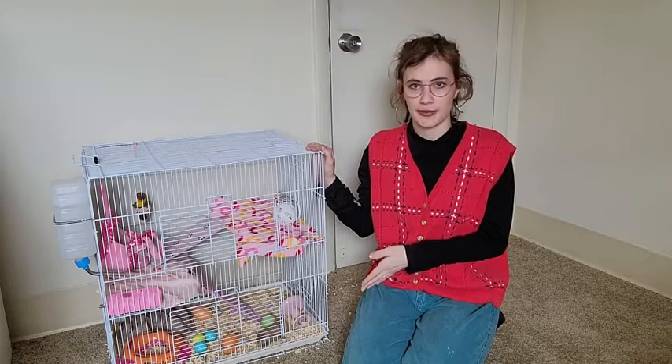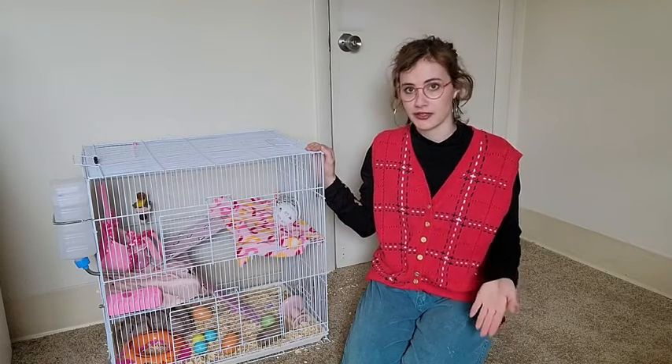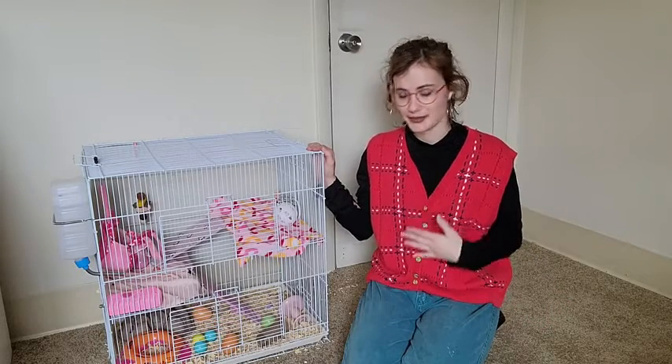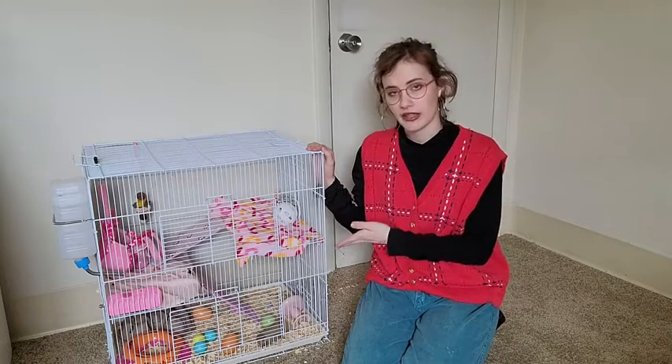So I went with this Kaytee Aspen bedding. It is something that is safe for rats specifically. You do have to be careful with what kind of bedding you're giving them because of their little respiratory systems. So I feel nice and confident giving them this one.